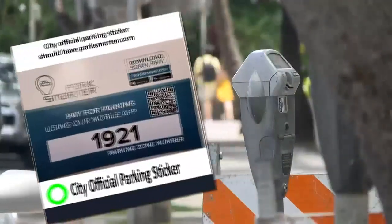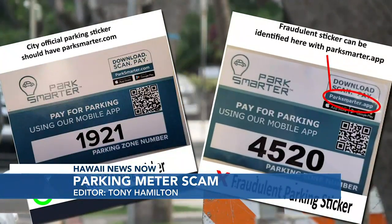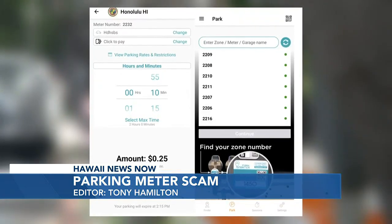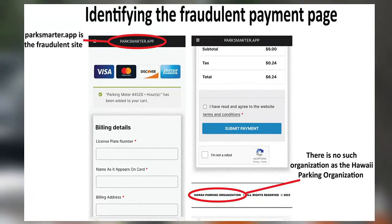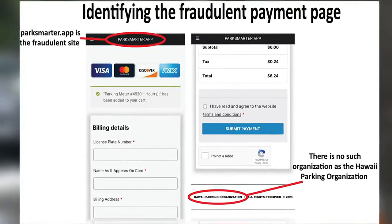The difference between an official City Park Smarter sticker and a phony one is subtle. A scan of the QR code of a legitimate sticker takes you to a webpage, parksmarter.com, which gives you billing information and the location of the meter. The phony sticker directs you to a webpage called parksmarter.app, which asks you for payment and personal information.